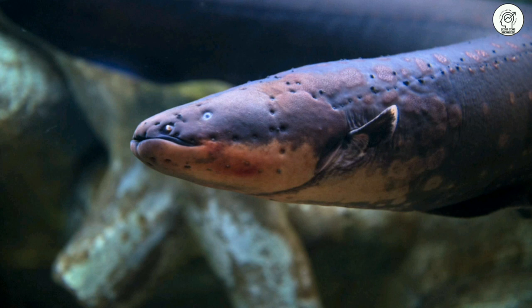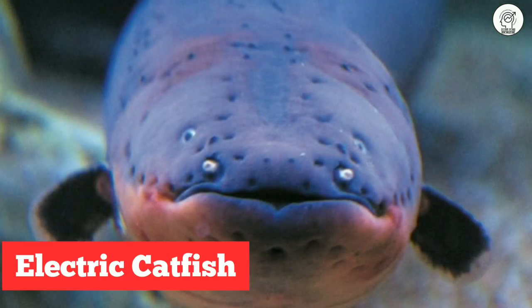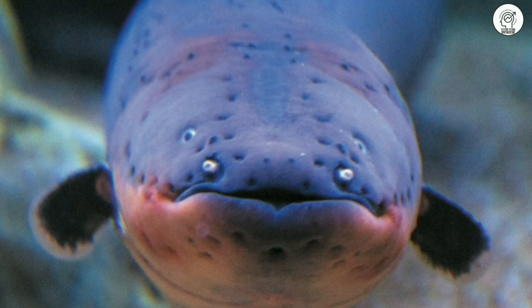Hello everyone and welcome to this new episode of Marvelous Creatures on our channel Boost Your Knowledge. Our creature today is called the electric catfish. Before we get to know more about this creature, let's have a look.